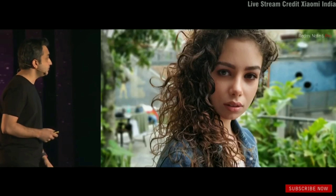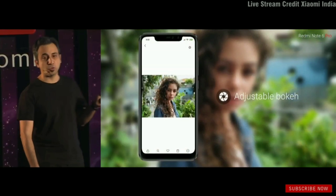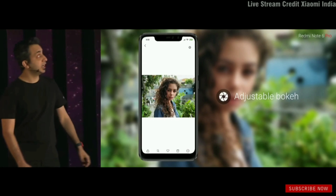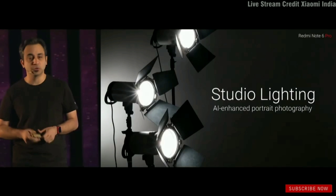Adjustable bokeh: you get an incredible portrait shot with the Note 6 Pro, and now the power goes back to the user, where you can decide how much bokeh you want to apply. All you need to do is go to the gallery, tap the portrait icon at the top, and you get that control. Number two — we've added studio lighting, something you see on flagship phones.